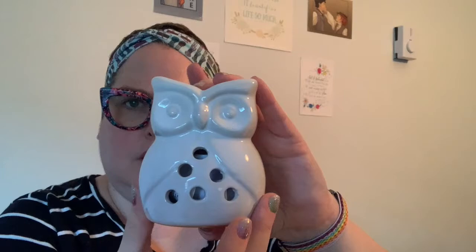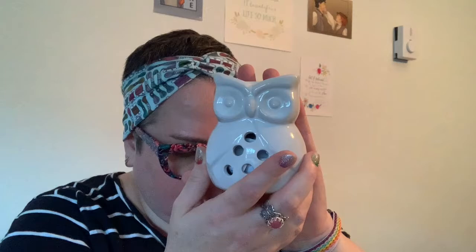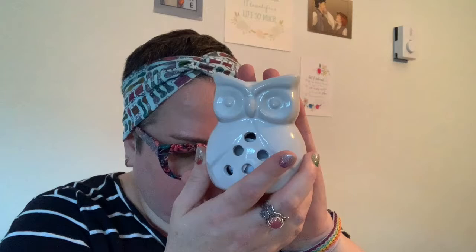It looks like I need my scissors to open this little box. This is an owl wax warmer. You put the wax in the top and you put a candle down here and it melts the wax and makes it smell good. Owl wax warmer by Zings and Fings. Apparently there's something else in here I haven't opened yet—wax melts. I'll tell you those in a minute.